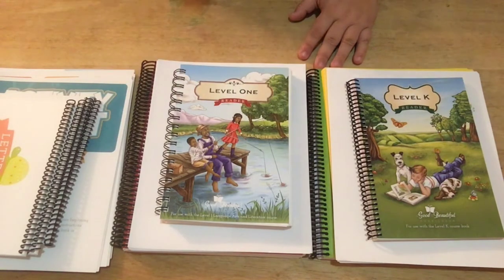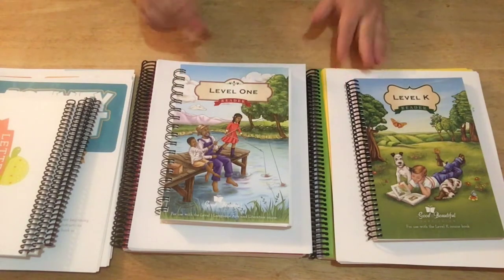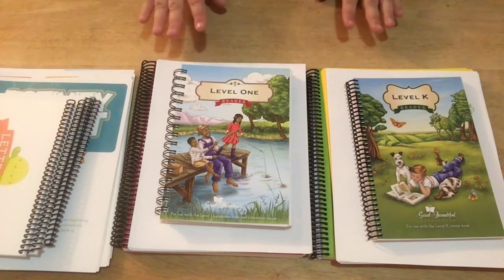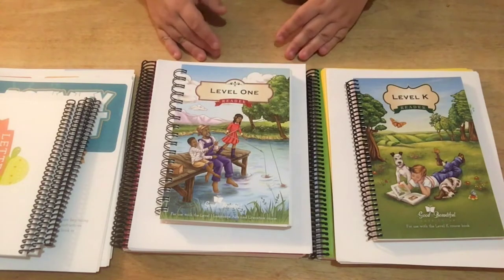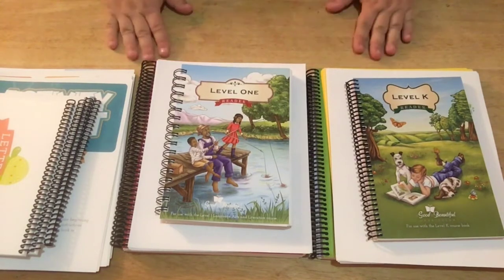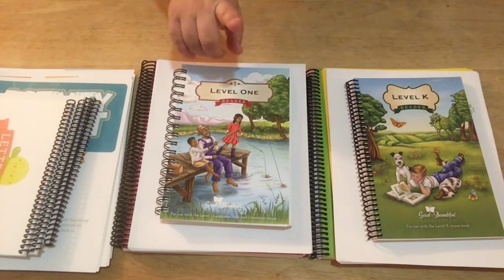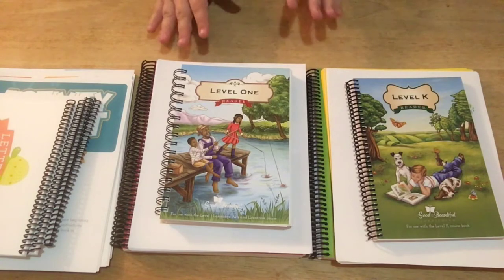I watched a lot of video reviews, checked out the website, did a lot of research about it, and I went ahead and took the plunge and bought the curriculum. First of all, it's a very great price. If you haven't checked it out, you can buy the kits as bundles or buy each piece separately, and I could buy three courses for what I paid for one course with Logic of English.